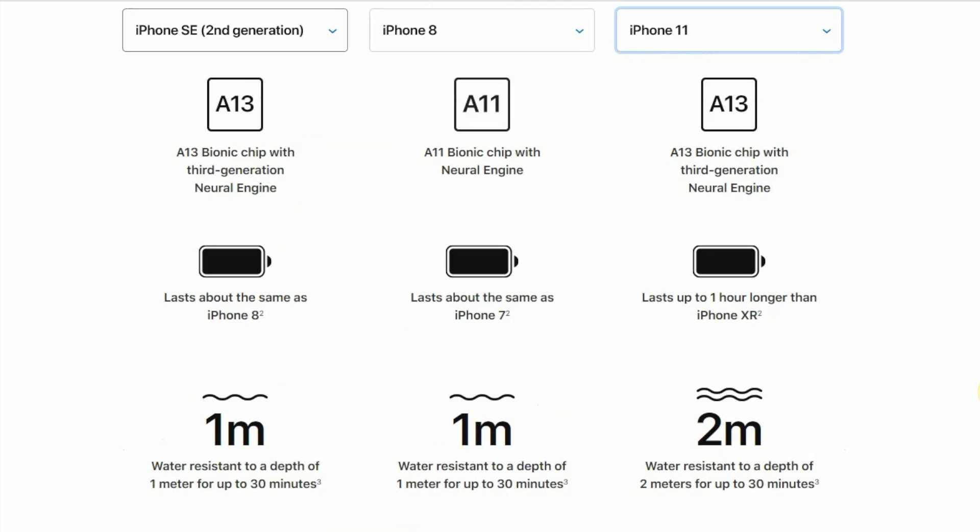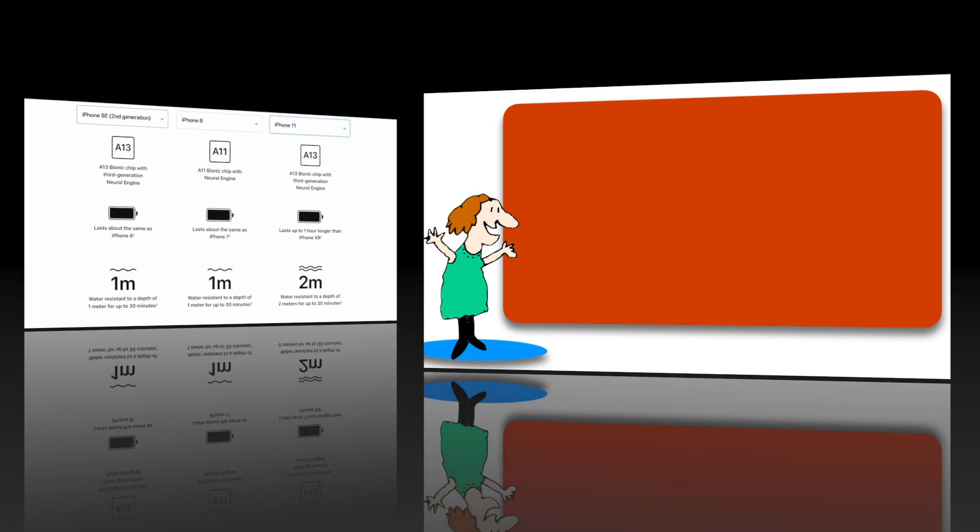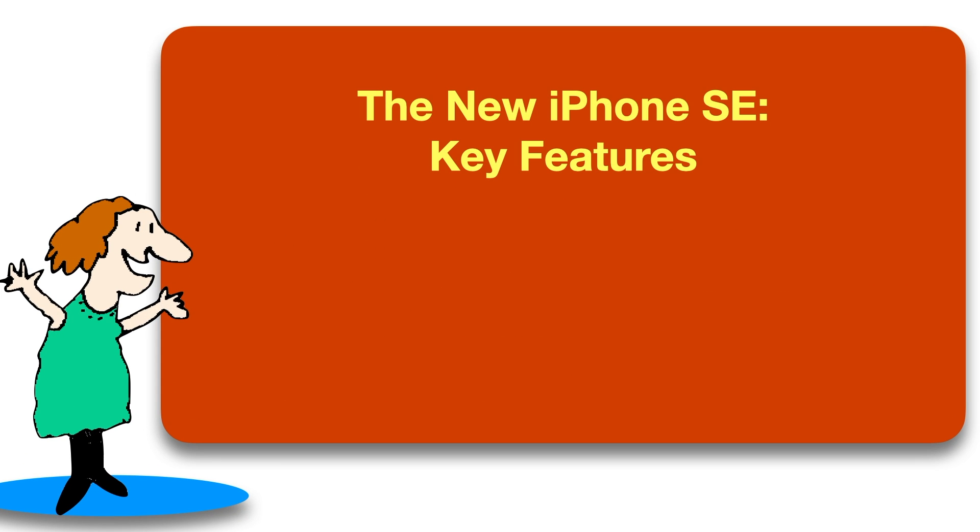And what you do not sacrifice is power. The processor — that's the brain of the phone — is the same latest generation processor as Apple's most expensive phones. Battery life is about the same, but the main point is that your battery life won't be as long as it is in a bigger phone, because the battery is smaller. You do get wireless charging, but there's no headphone jack, like all the recent iPhones, just a lightning port.